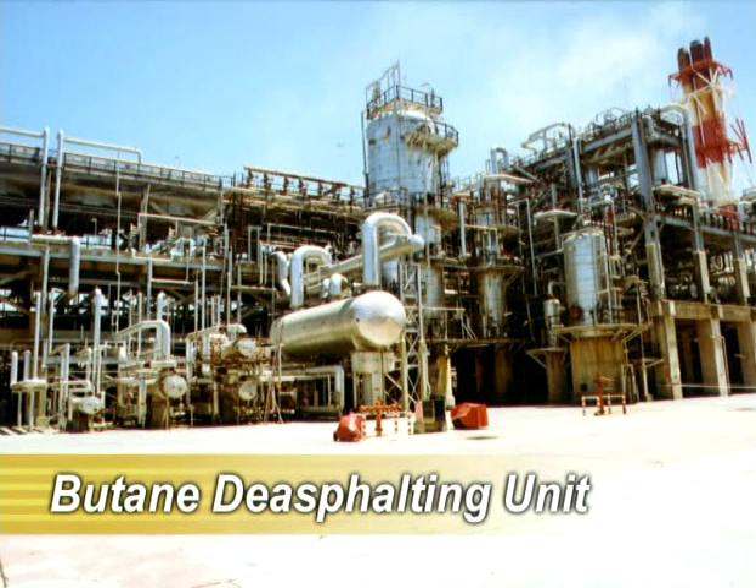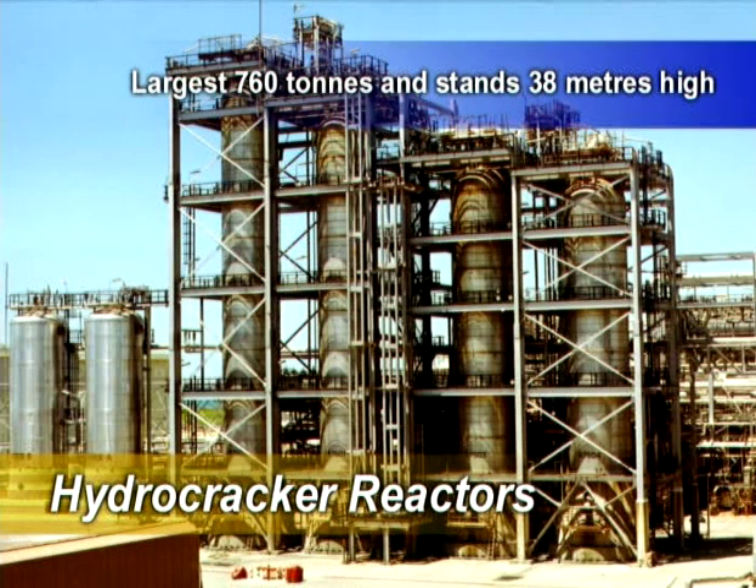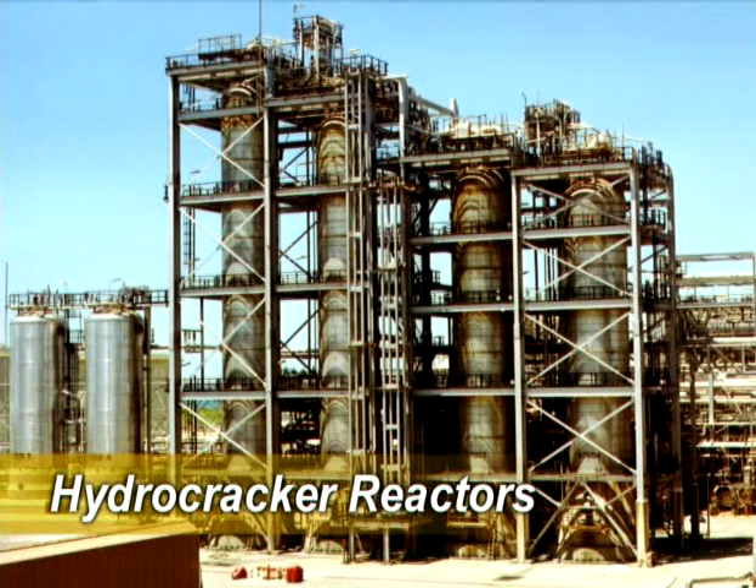The heart of the new refinery is the hydrocracker installation, consisting of four giant reactors. Built of special steel, the reactor walls are 190 millimetres thick and are designed to withstand immense operational pressures of more than 120 times normal air pressure. The largest weighs 760 tonnes and stands 38 metres above the ground. To hoist the reactors into position required the services of the world's largest mobile crane doing its biggest ever lift.